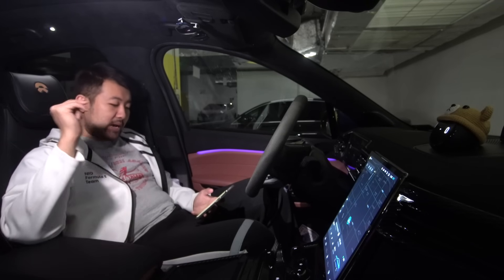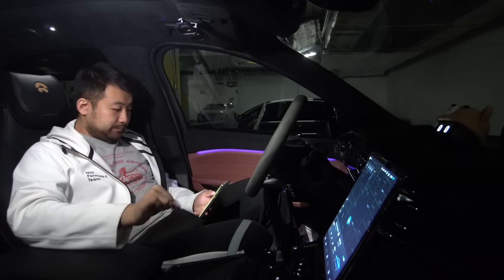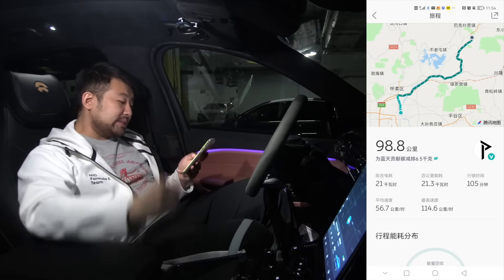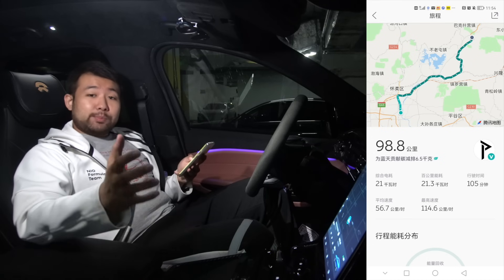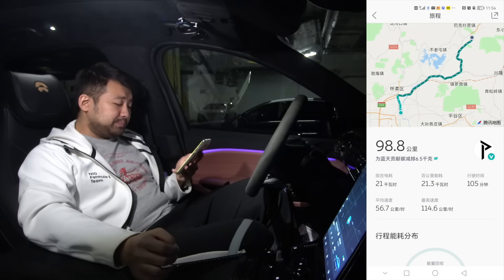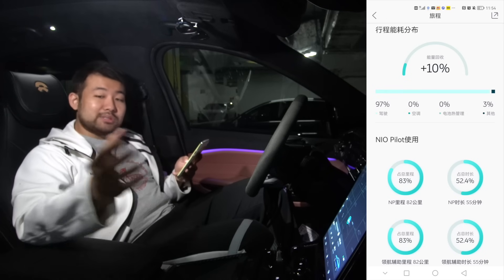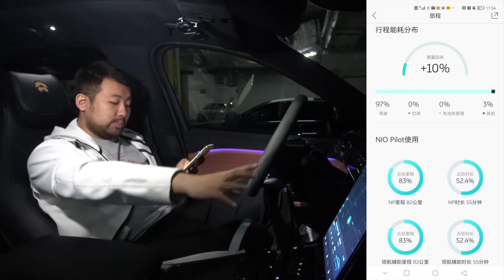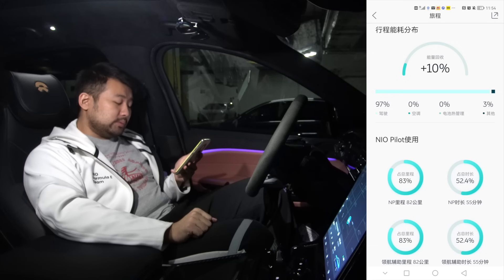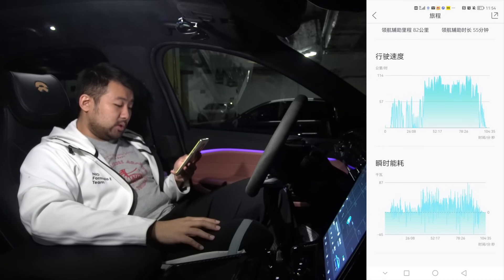Now that the trip is over, let's talk about the range and performance of the vehicle. The whole entire trip was 98.8 kilometers. We saved 6.5 kilograms of CO2 from being emitted. Total energy consumption was 21 kilowatt hours, and energy consumption per 100 kilometers was 21.3 kWh. Total time was 105 minutes, average speed 56.7 km/h. 97% of energy was used to drive the vehicle and 3% was for other things like charging your phone and the display.